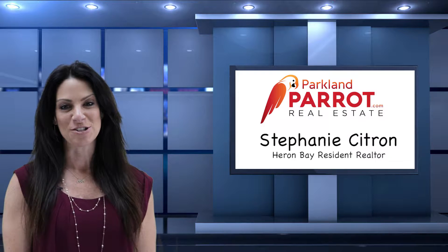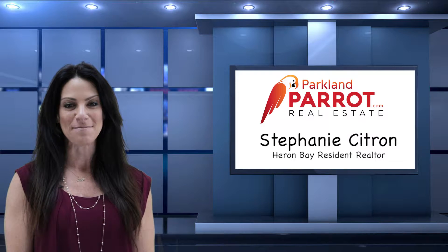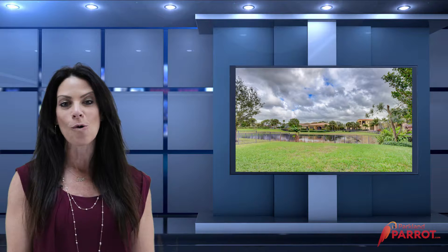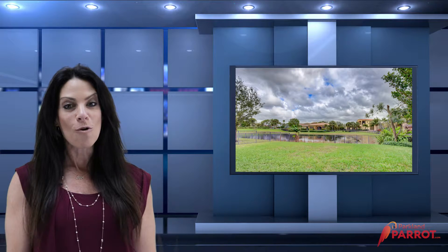Hi, this is Stephanie Citron with the Parkland Parrot Real Estate Team at Remax Park Creek. Today we're at our listing in Parkland Golf and Country Club. This home features three bedrooms, four bathrooms, and sits on an oversized cul-de-sac lot with a gorgeous lake view. It's a former builder model with so many upgrades that I know you're just gonna love, and I welcome you to the tour of our listing.